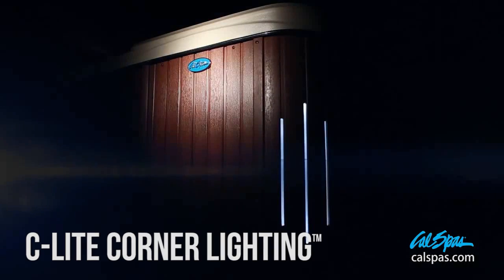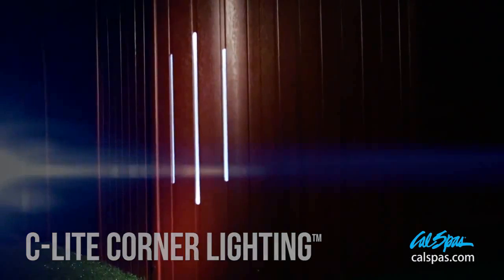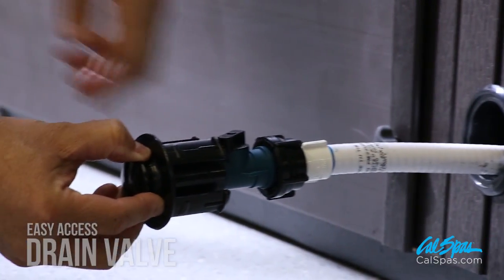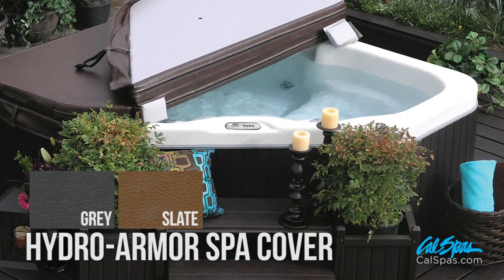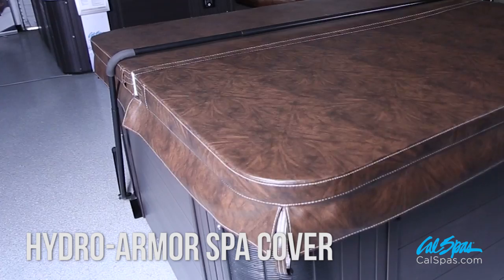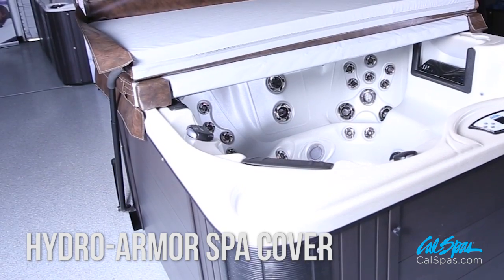Enhance your new Cal Spa with the optional C-Lite Cal Preferred corner lighting. These spas are equipped with a drain valve, which makes cleaning and maintenance a snap. Each spa includes a Cal Spa Hydro Armor spa cover, available in gray and slate. These covers not only protect the spa from the elements and uninvited guests, but also provide outstanding thermal insulation, lowering operation costs.